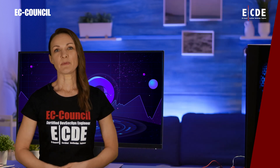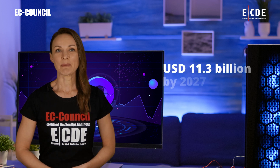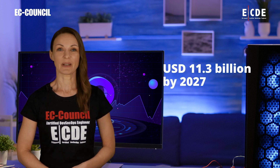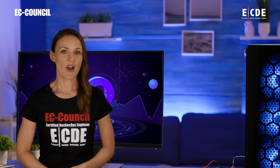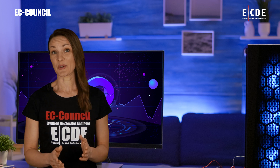KBV Research estimates that the global DevSecOps market will reach US $11.3 billion by 2027. These promising growth prospects make DevSecOps a promising avenue for career advancement.